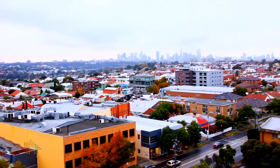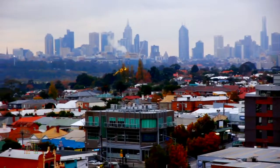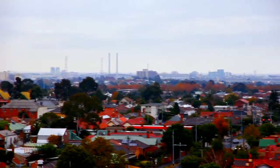The apartment has an open-plan living area leading to a good-sized terrace with spectacular views to the city, the Bolte Bridge and Westgate Bridge.